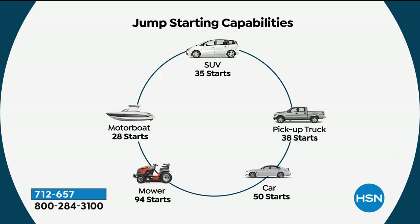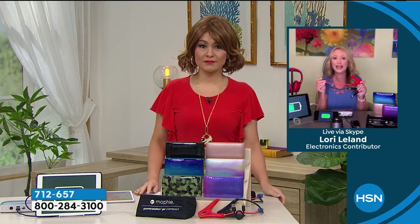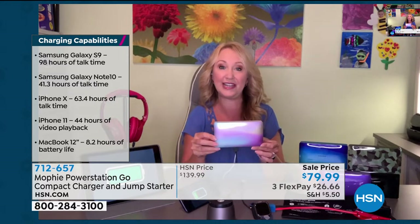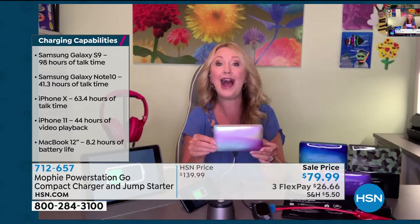It's been so easy thanks to Mophie. It'll jump-start your car up to 50 times, and it's not just cars — boats, SUVs, trucks, golf carts, riding mowers, basically any vehicle. If you've got a dead battery, Mophie to the rescue. This is going to empower you and get you out of a jam — perfect for emergency situations but also perfect for everyday use.